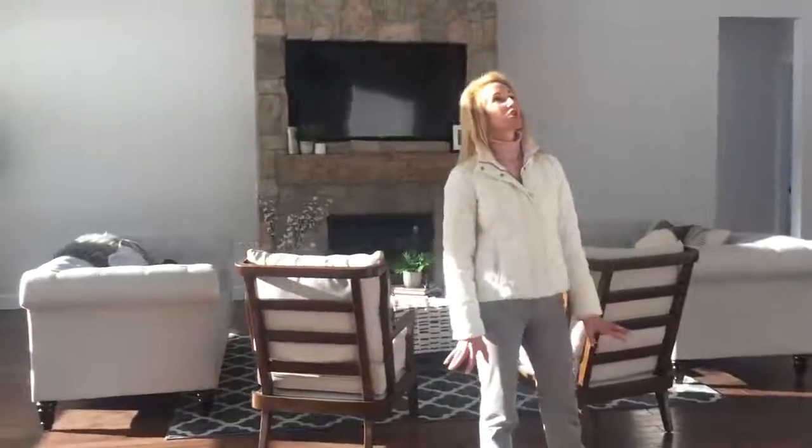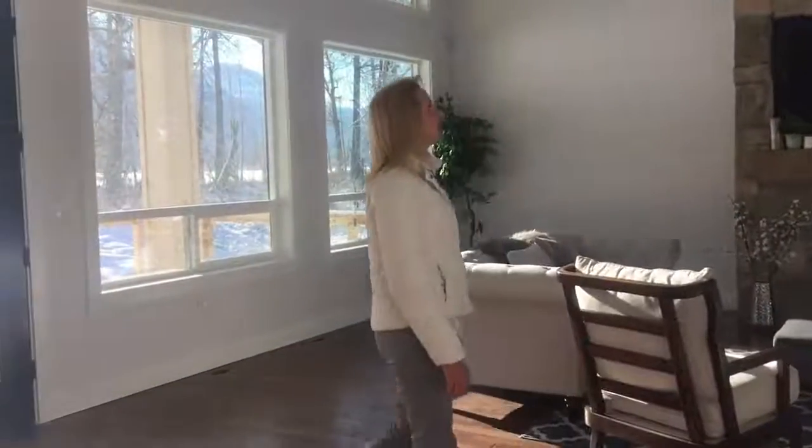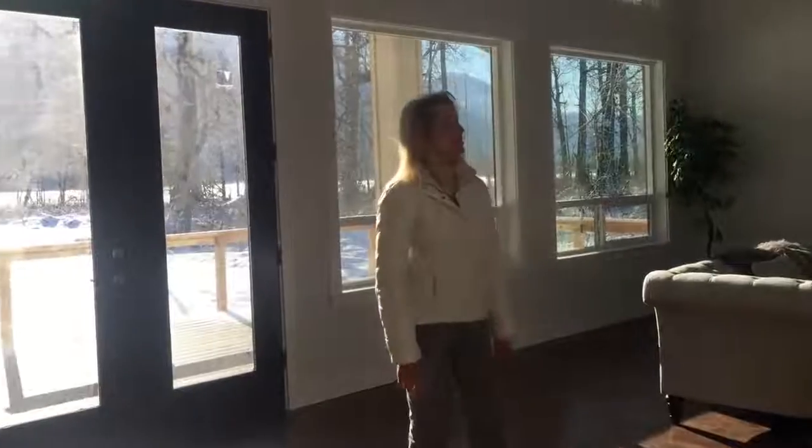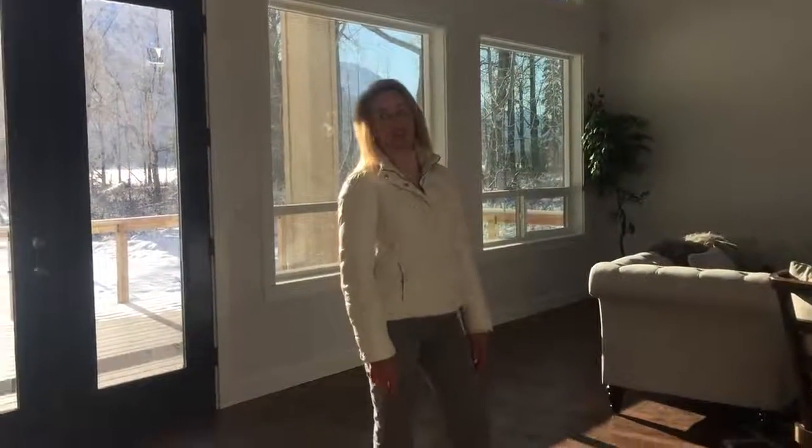I actually got this house listed, and it was so incredible. Letcher Custom Homes — this is his first custom home in Alaska. I just had to boast about it because I think it's one of the most beautifully constructed homes I have literally ever been in. Enjoy!